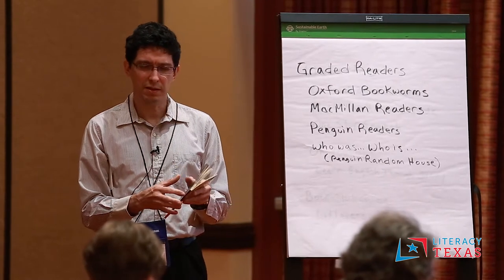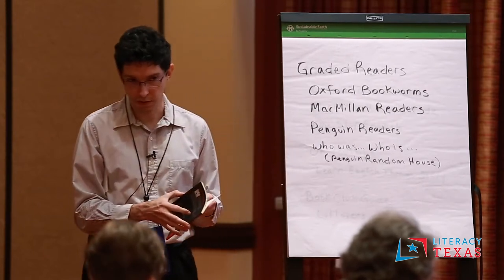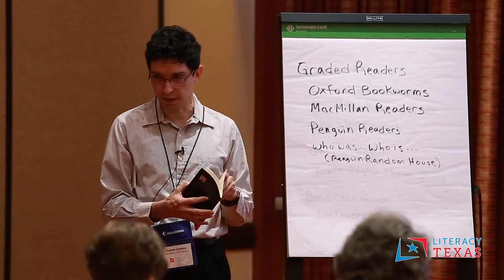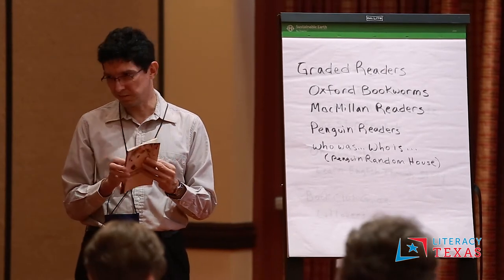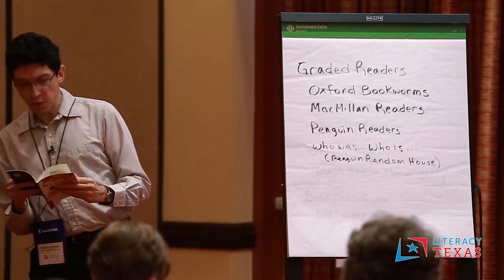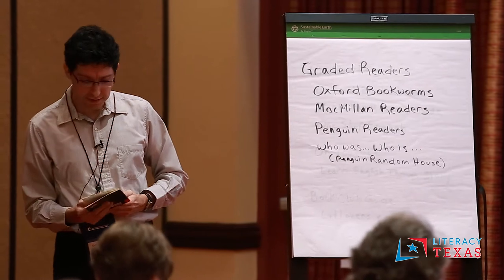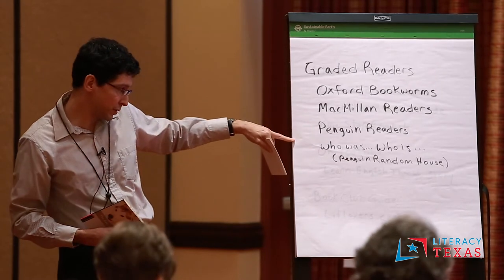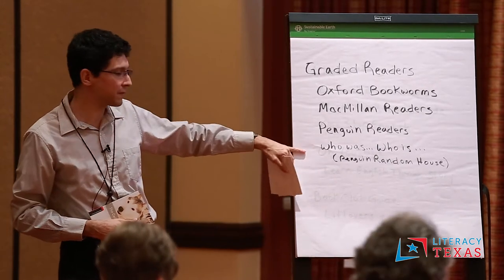A graded reader is a book that has been rewritten specifically for an ESL student. The sentences will be shorter, the vocabulary will be lower level. So even though you have a classic like The Call of the Wild, it's been condensed and rewritten in simpler language. The students are enjoying these. I recommend the Oxford Bookworms. There's also Macmillan Readers and Penguin Readers. There's also a series called Who Was and Who Is, which is about famous people.